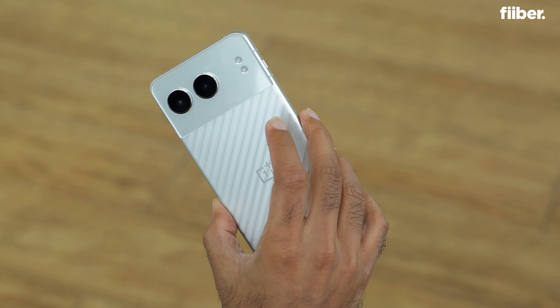Gaming on the OnePlus Nord 4 is quite good. The dedicated gaming engine — accessed by swiping down from the right — gives you a performance boost, lets you change your voice, shows real-time system statistics, and blocks calls when you're gaming. You can also get a bump in frame rate. Playing BGMI up to 90 FPS is possible on this phone, and a lot of phones in this segment can't do that. If you're a gamer, you will definitely love the Nord 4.